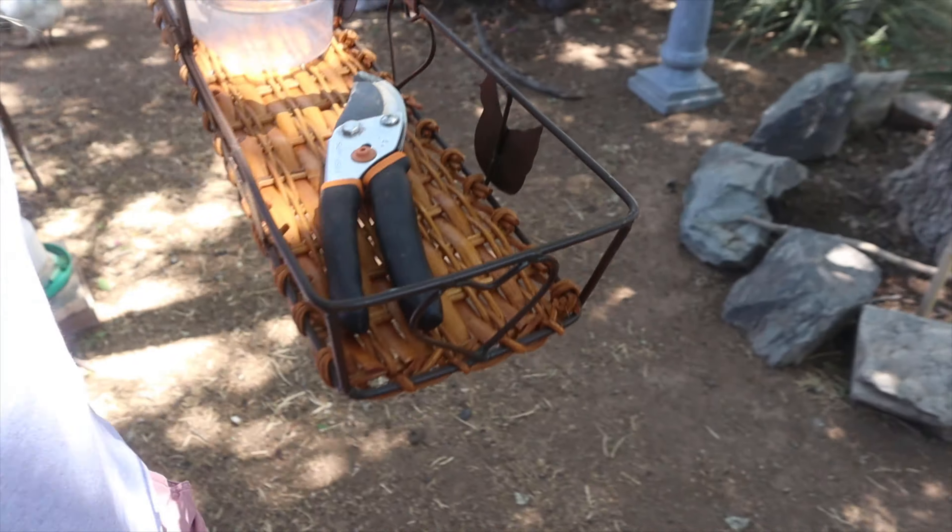Welcome everybody! It's time for the week 12 garden tour here at Reach and Reverie. Y'all are in for a treat because it's a great day to harvest. I've got my little makeshift trug with my pruners. So let's get started. Let's go take a look.